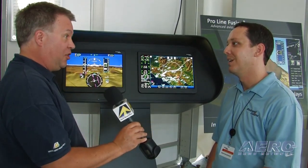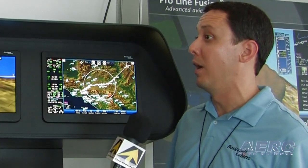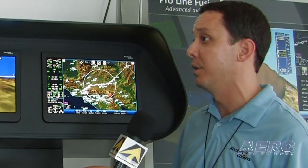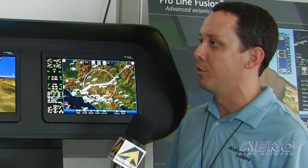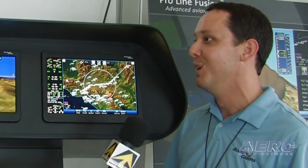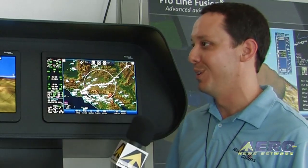Our business profile has us certifying always with the FAA, but also in conjunction with EASA and other authorities. We have ProLine Fusion going on a variety of business aircraft platforms — some from Brazil, one from Israel, some in Canada, and some in Europe — so we certify it all over the place.